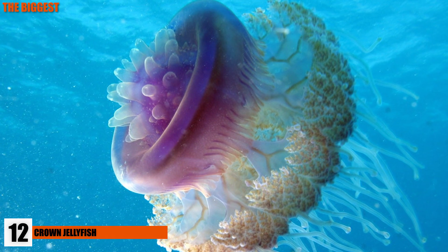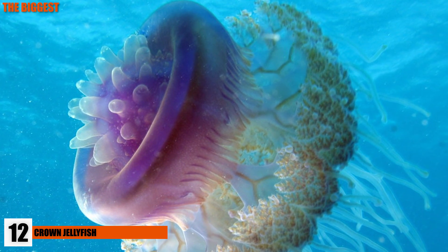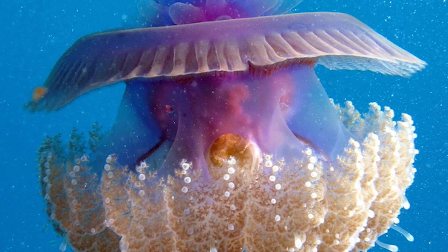The Safia Safia, or crown jellyfish, is a strange-looking jellyfish found in the Atlantic and Indo-Pacific areas, as well as the Red Sea. It has a diameter of 2 feet, making it one of the larger species of jellyfish out there.